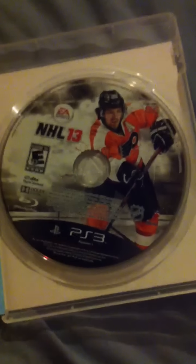Let's open it up and see. Here's the disc — Claude Giroux on the disc. You got your online pass that I'm not gonna show you, and then you got the full version of NHL 3-on-3 Arcade. I'm not gonna show you that either. And then you also have your normal EA Sports insert.